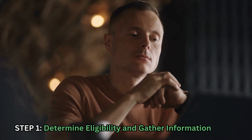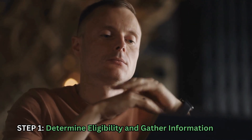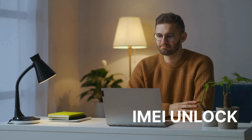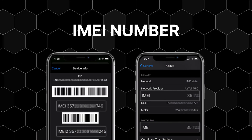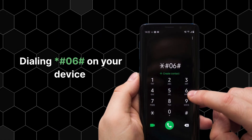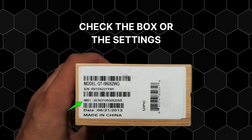The very first step, which many people skip, is determining your eligibility and gathering the necessary paperwork. This is crucial because we are aiming for the official IMEI unlock, which is permanent and bypasses risky third-party software. The first thing you need is your phone's IMEI number. You can find this by dialing *#06# on your device or checking the original box or your phone settings.